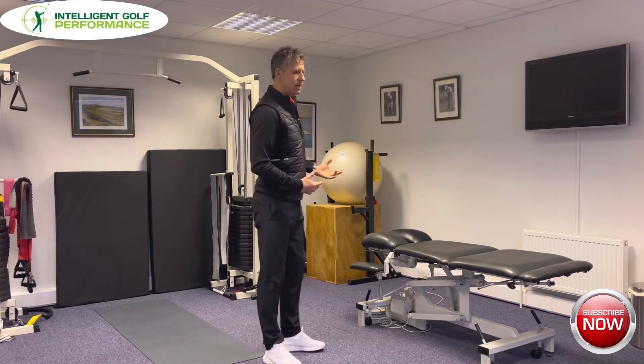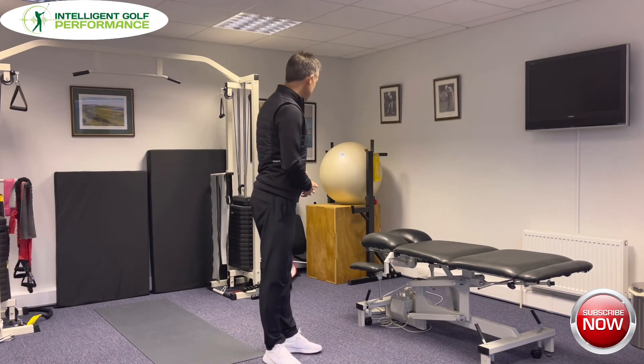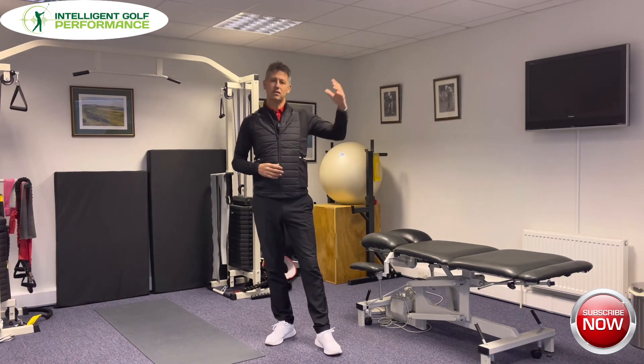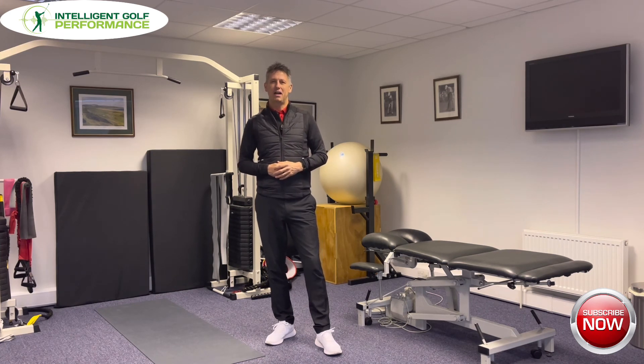This is certainly something we're going to be offering going forwards and we're really excited to present that at a later date. I'll be bringing in Stu and Kate along the way on this YouTube channel to help you understand what's needed to get yourself fit and healthy to make the most of your golf swing. Stu operates here a few times a week — he's got another clinic he works out of as well. Check out Stu Robinson on the Precision Golf website to see what his offerings are.